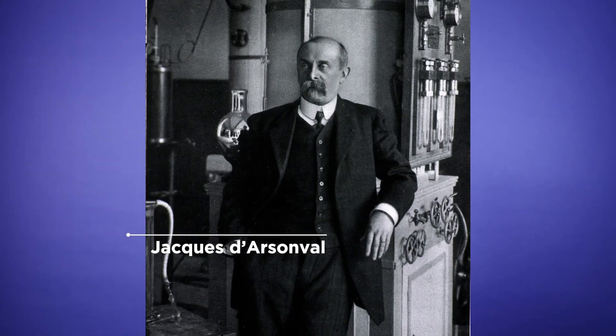In the early 1880s, it was the French physicist Jacques D'Arcenval who came up with the first practical system.